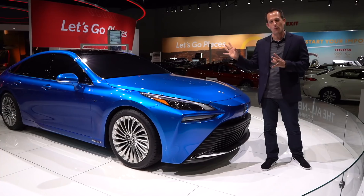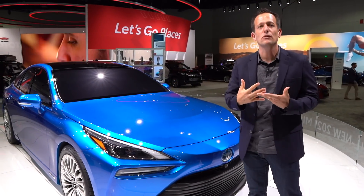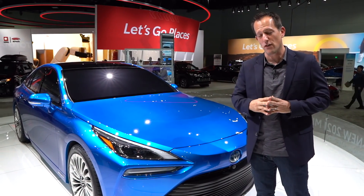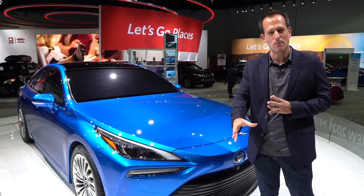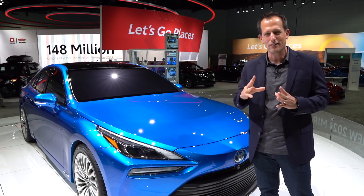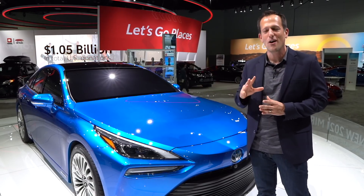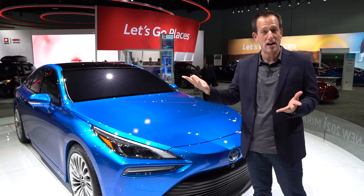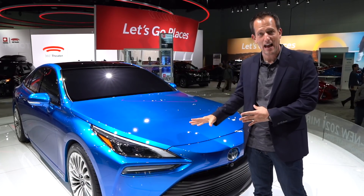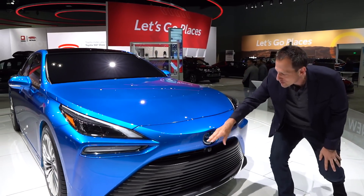What Toyota is saying is that with this car they've extended the range, and with hydrogen you're able to refill it in about five minutes. Looking at it, they really hit the nail on the head with styling. The first generation was a little funky-looking with some weird angles — looked like an art project — but this all-new second generation shows the direction Toyota is going, taking styling from sister brand Lexus and bringing it into the Toyota brand. Let's dive into the 2021 Toyota Mirai.